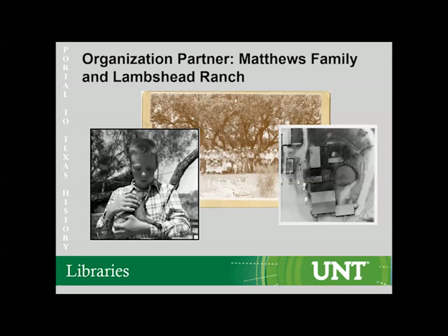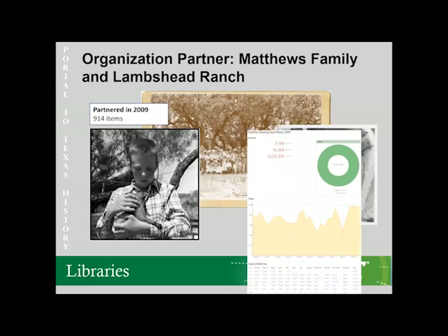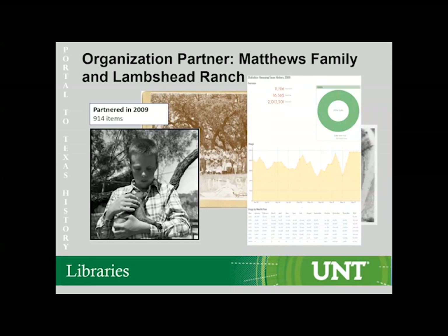This portion of the presentation is brought to you by the organizational partner, Lamb Shed Ranch Matthews Land and Cattle Company. They began in the 1850s in Texas and are still in operation. It's a collection of over 914 items documenting ranch history and ranching practices and land changes, and they've had quite a bit of use since they partnered with us in 2009.